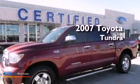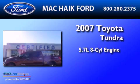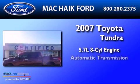This is a 2007 Toyota Tundra. It features a 5.7-liter 8-cylinder engine, an automatic transmission, and 4-wheel drive.